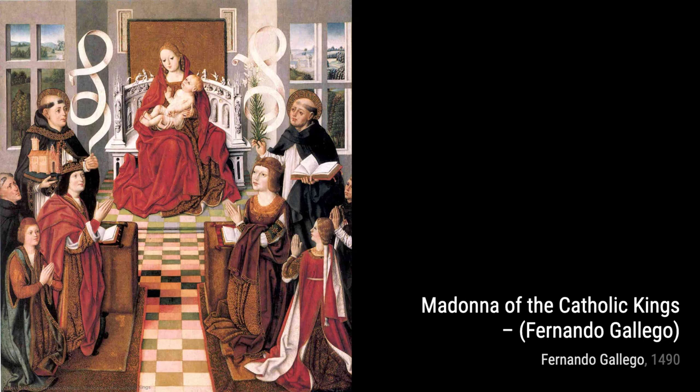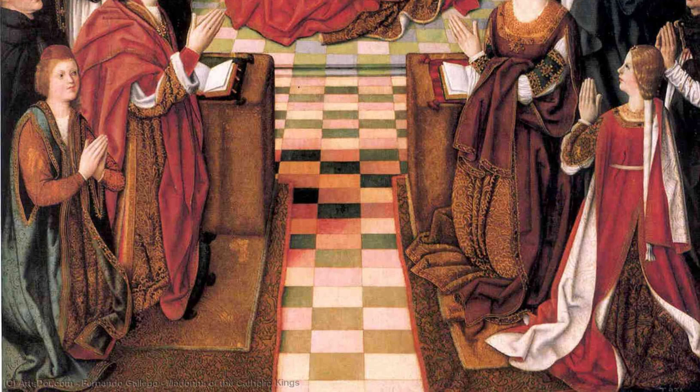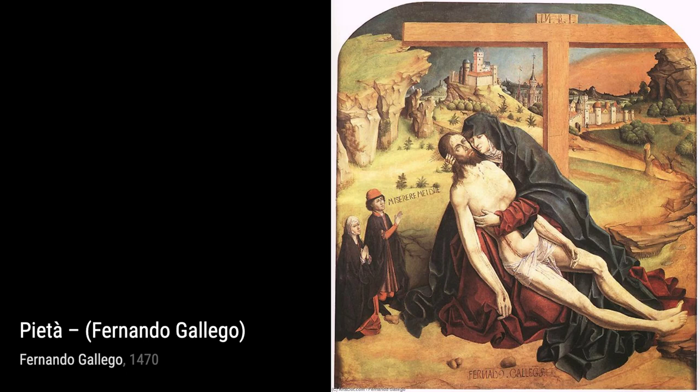Next up is Madonna of the Catholic Kings. Gallego's attention to detail is evident in this piece, as he meticulously portrays the Madonna and child surrounded by the Catholic kings. The rich colors and the intricate patterns on their garments add a touch of grandeur to the artwork.